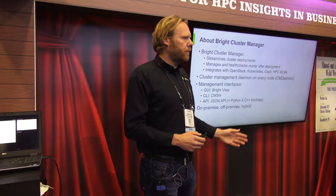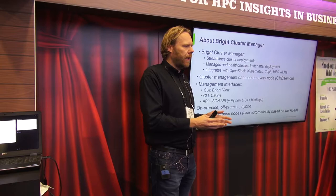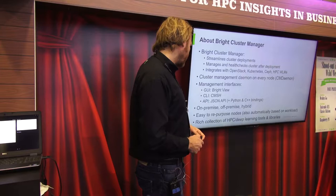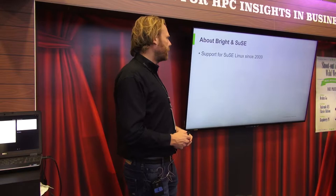You can run on-premise Bright clusters, clusters in the cloud, or hybrid clusters which are partially on-premise as well as in the cloud. We provision those cloud nodes exactly in the same way as we provision the local nodes — they use the same software image — so it's super easy to repurpose nodes. A node running an HPC workload management system right now could be running Kubernetes 30 seconds later. We also provide a rich collection of HPC and deep learning tools and libraries.